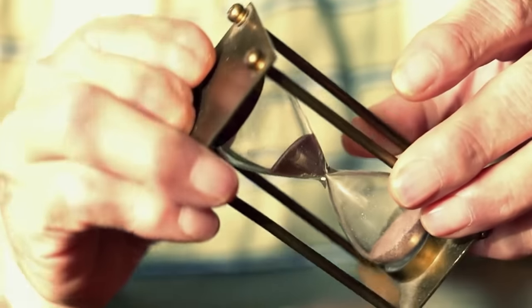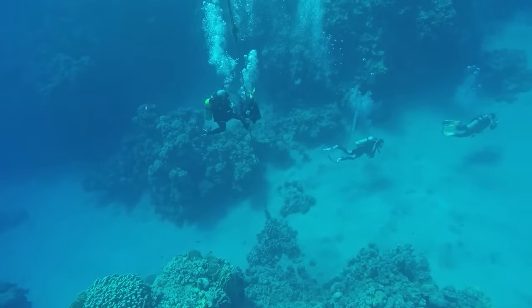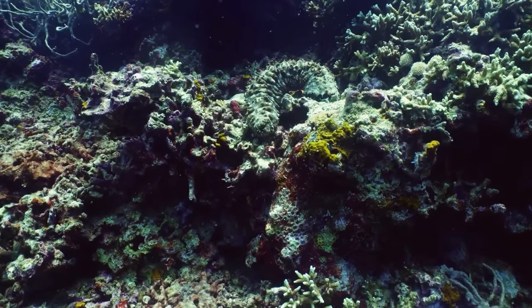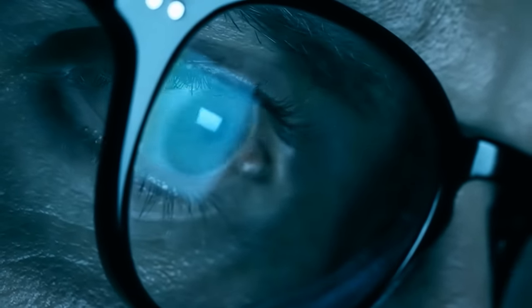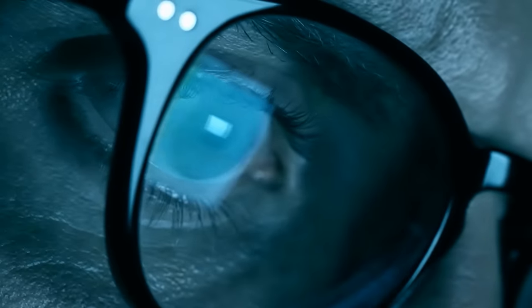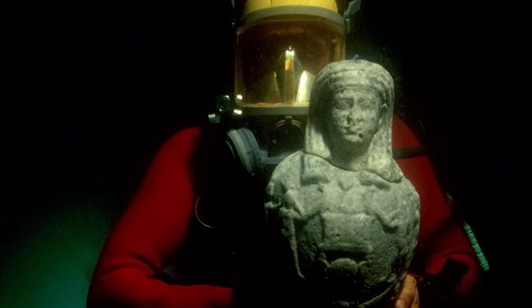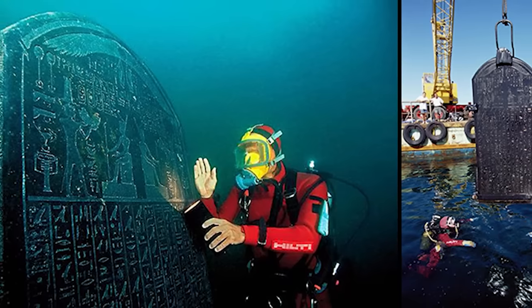The city of Thonis Heracleion disappeared from collective memory until the turn of the 21st century, when our narrative takes an exciting turn — similar to an Indiana Jones movie, but underwater. Enter French underwater archaeologist Franck Goddio. In 2000, Goddio, supported by his team from the European Institute for Underwater Archaeology, embarked on an expedition to unravel a mystery unsolved for centuries. Armed with ancient texts and cutting-edge technology, he searched the seabed of Abukir Bay off the coast of Egypt. Over the course of many years, his team uncovered giant statues, gold coins, stelae inscribed with ancient Greek and Egyptian scripts, pottery, jewelry, and even shipwrecks.